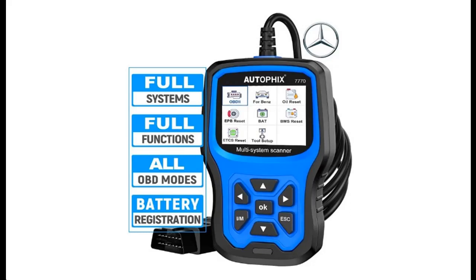Find or read reviews that people are talking about the Autofix 7770 Full Systems OBD2 Scanner, 2022 New Version. Why should you choose the Autofix 7770 Full Systems OBD2 Scanner?